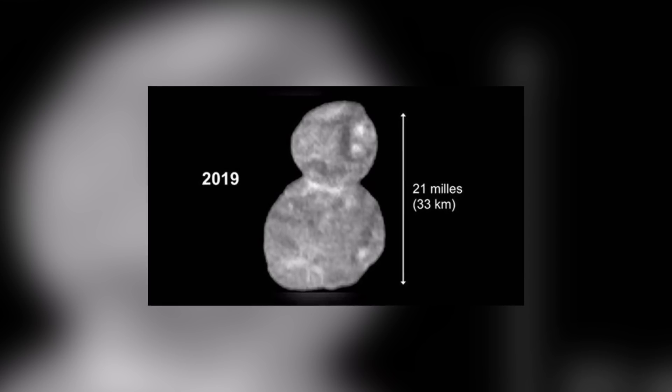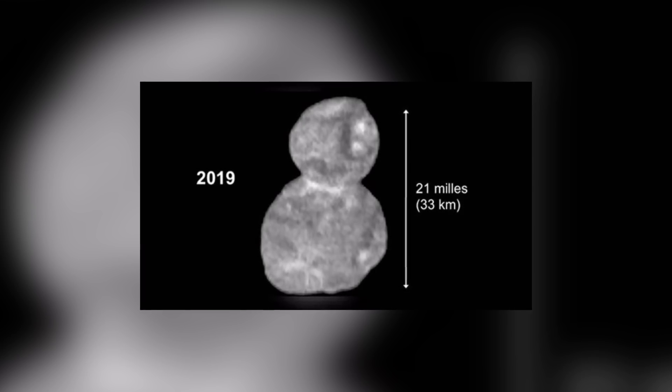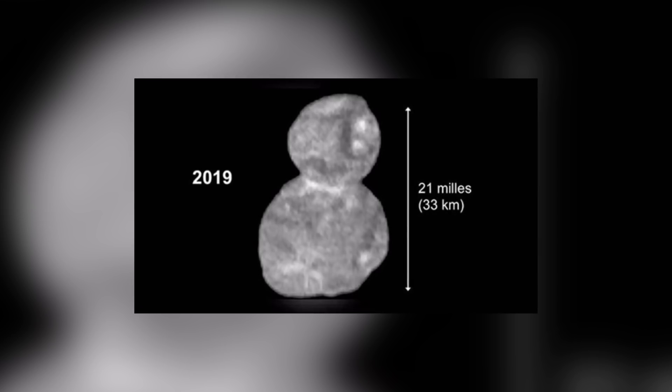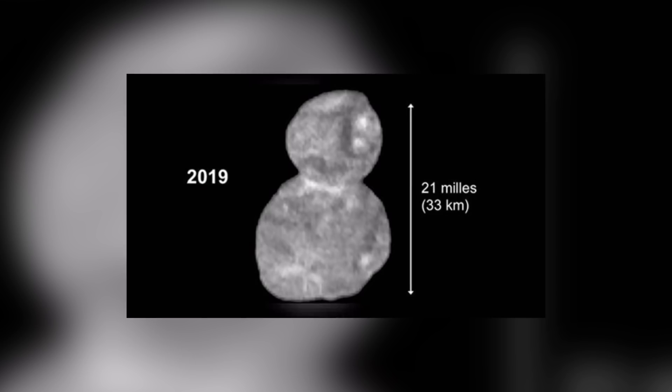Seven days of science breaking news! There has been a development on this news story. A picture has been published that came from the New Horizons spacecraft showing Ultima Thule, and it appears that it is two objects that have fused together, making it look a bit like a snowman.